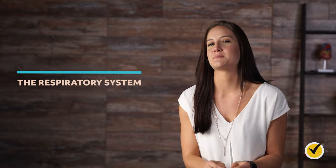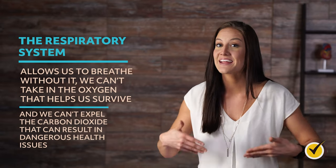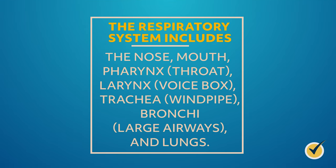Every one of the systems in the body plays a critical role in our ability to function, but the respiratory system is particularly important. The respiratory system allows us to breathe — without it, we can't take in the oxygen that helps us survive, and we can't expel the carbon dioxide that can result in dangerous health issues. The respiratory system includes the nose, mouth, pharynx or throat, larynx or voice box, trachea or windpipe, bronchi or large airways, and lungs.